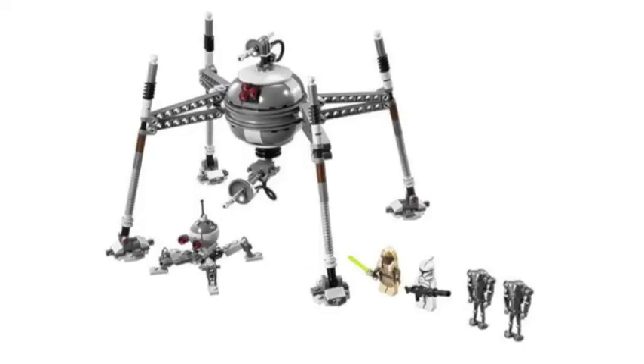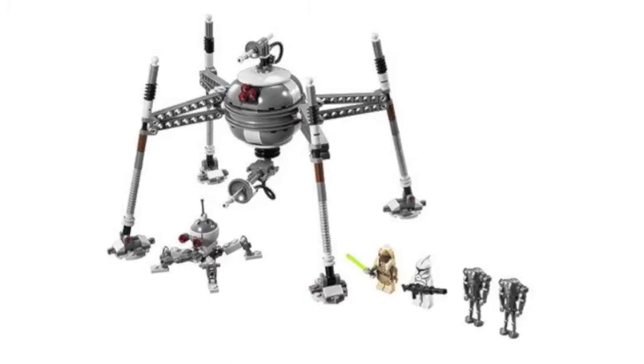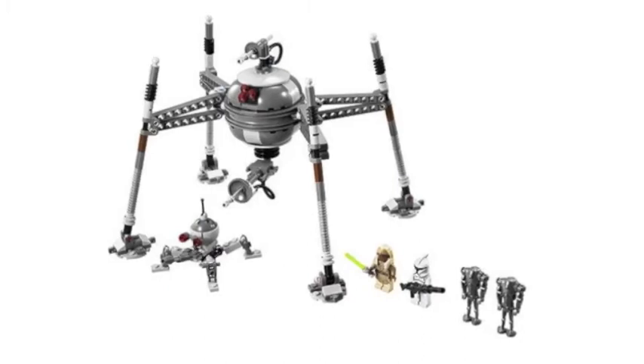Our third set is the Homing Spider Droid. This set retails for about $30 and contains 295 pieces — another fantastic value from this line. You get two Super Battle Droids, a Clone Trooper, and a brand new Jedi minifigure. You also get two droids: the small Spider Droid and the giant Spider Droid, which looks really cool. I love the use of those Prince of Persia dome pieces to make the ball thing in the middle. It's a really fantastic build and a big improvement over the last Spider Droid from about five years ago. Definitely a must-have for that fantastic price.